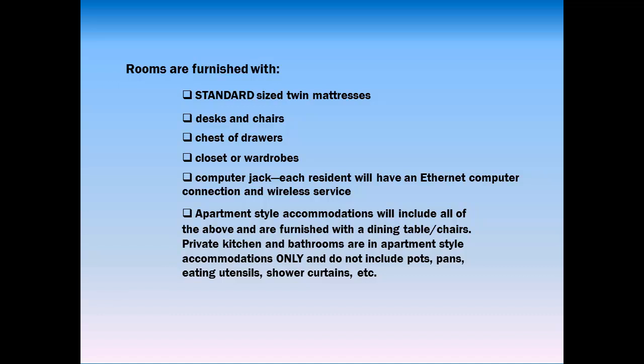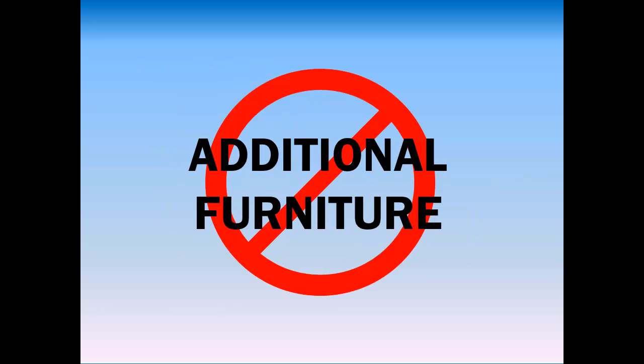Private kitchens and bathrooms are in apartment-style accommodations only and do not include pots, pans, eating utensils, shower curtains, etc. No additional furniture is allowed. Don't over-pack.